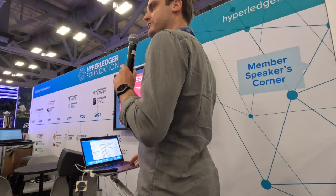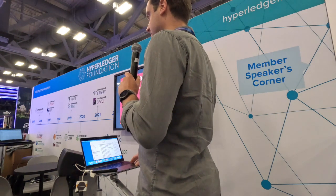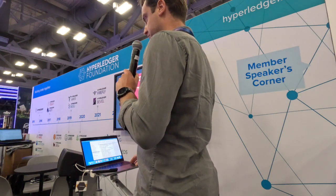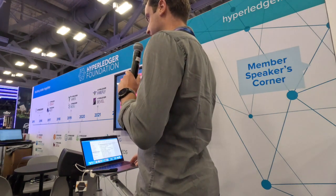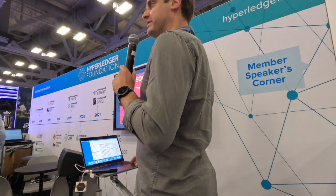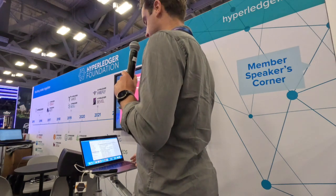My name is Benno, I'm a consultant to SoraMitsu, more on the business side, and today I will introduce you to Hyperledger Iroha, one of the first contributions to the Hyperledger Foundation in 2016. Hyperledger Iroha enables central bank digital currencies and fintech use cases, which I will discuss today.